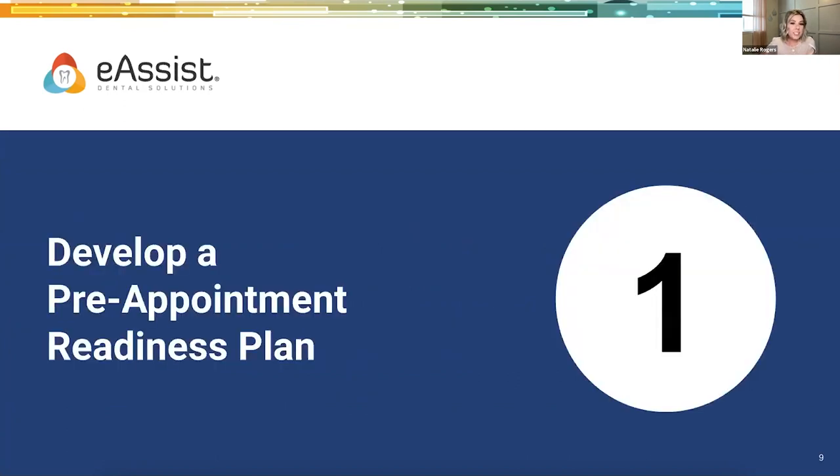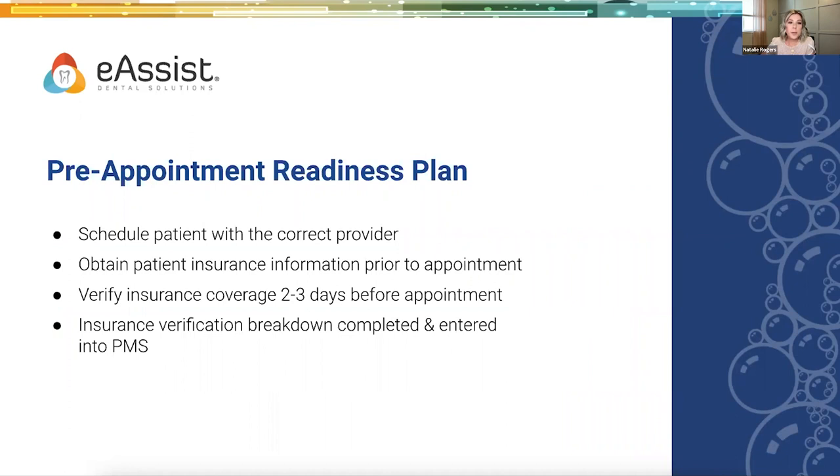Let's get started with number one: develop a pre-appointment readiness plan. The more accuracy you have on the claim format and also the patient file, the better chance that claim is processed the first time. Items this pre-appointment plan should include: collecting patient and subscriber information — things like date of birth, full legal name. Patients often go by middle names or nicknames. Maybe they recently got married but haven't changed their name, so they give you their married name but insurance is under their maiden name.